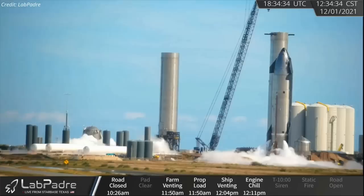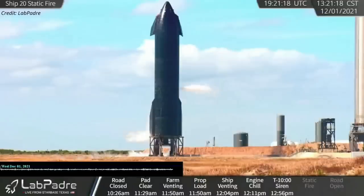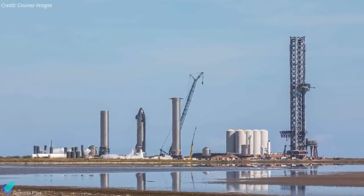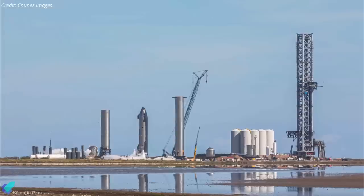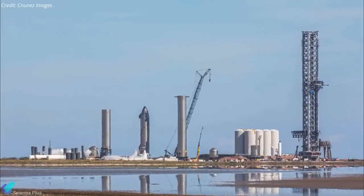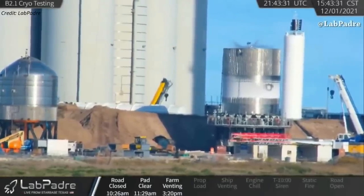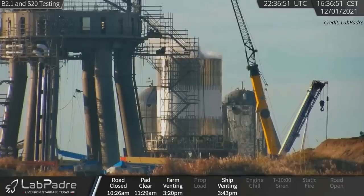After a successful six-engine Raptor static fire test on November 12th, Starship 20 attempted its fourth static fire test on December 1st. Two hours into the 10 a.m. to 6 p.m. test window, Starship 20 was already venting and getting frosty, indicating propellant loading had begun. A little over an hour later, it was clear that SpaceX had aborted the static fire attempt. In the middle of Starship 20's static fire attempt, SpaceX began simultaneously loading the test tank known as Booster 2.1 with liquid nitrogen, marking the first simultaneous test of multiple Starship test articles. As Ship 20 aborted and detanked, Booster 2.1 was fully loaded and pressure tested, then also detanked.